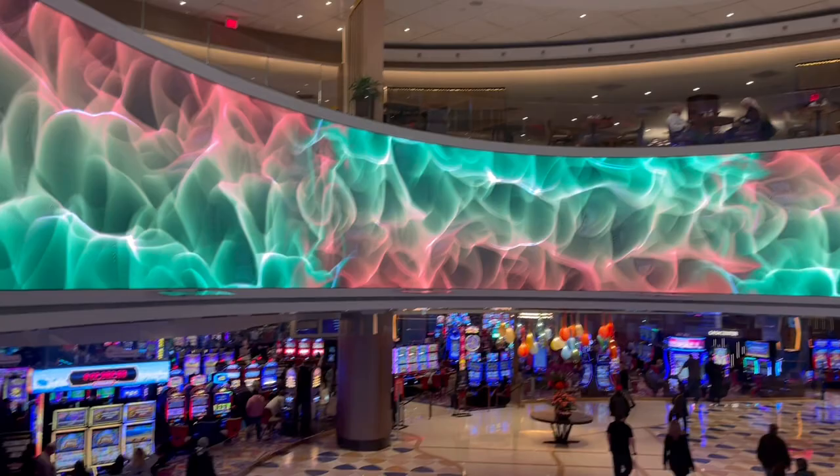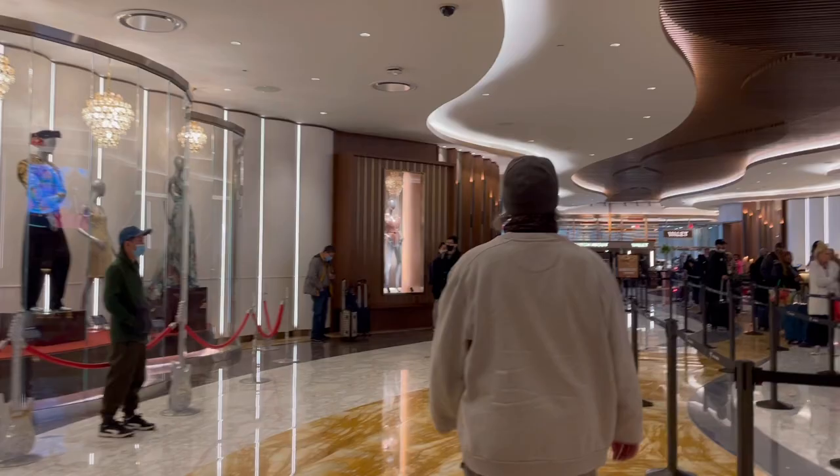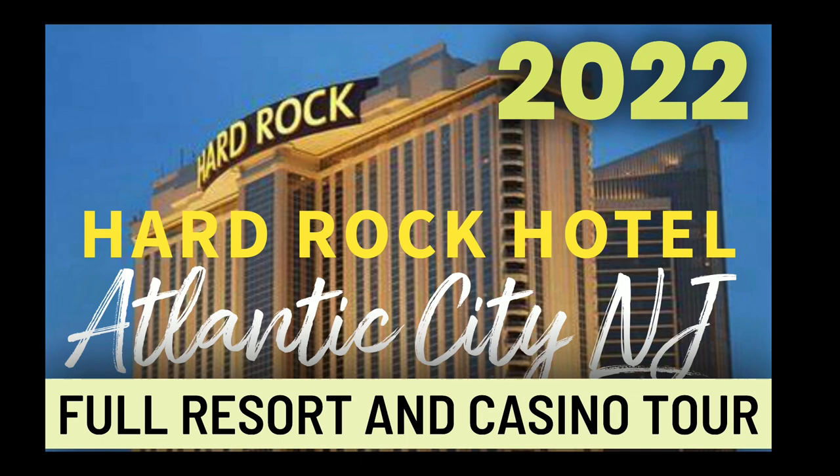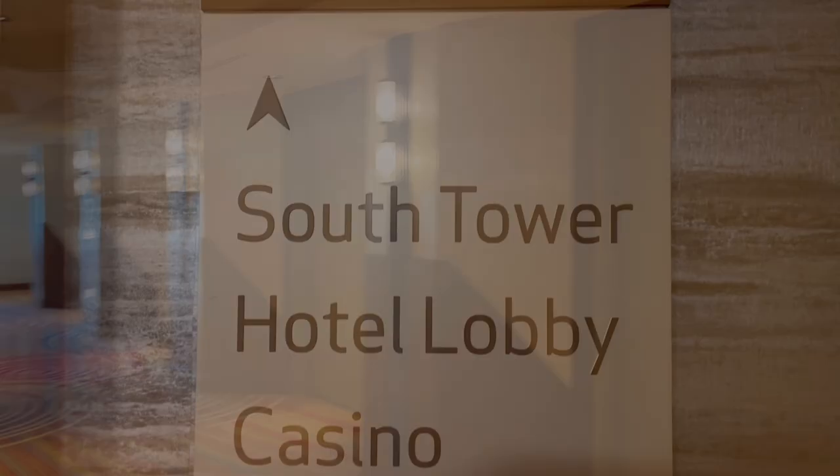Hey, it's Jennifer Sparks. I'm at the Hard Rock Hotel in Atlantic City. This video is for people that are new to staying at the Hard Rock and don't know if they should stay in the north tower or the south tower. I'm going to be showing you a room in both towers and also telling you about the locations of the towers. If you want to see a video of the whole resort, I have a video of that too — I will link it at the end of this video.